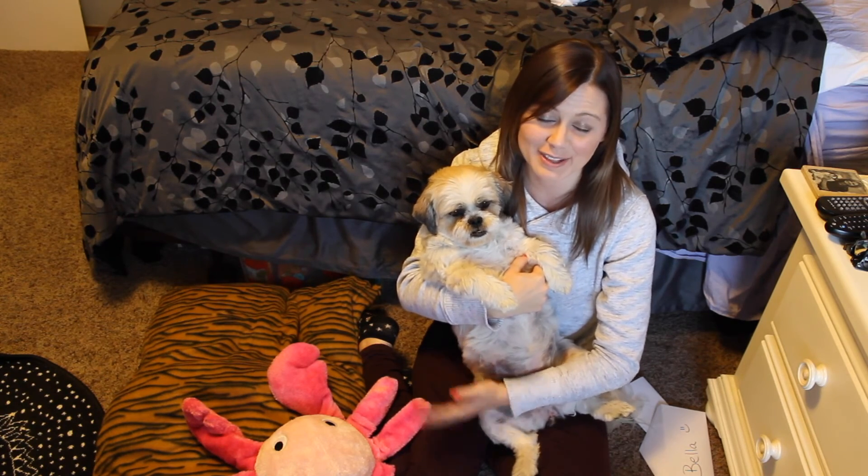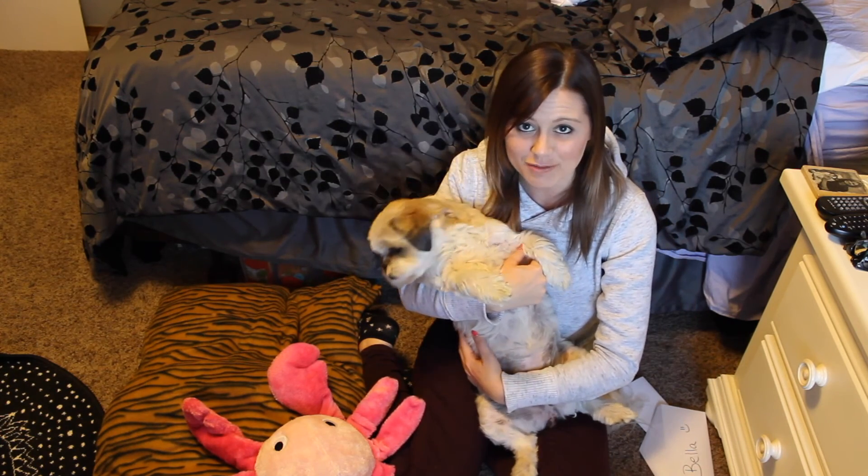I hope you guys enjoyed this unboxing of the PetTreater box. I will put all the info in the bottom bar, and if you want to see more videos of me and Bella, just give this video a thumbs up, and if you aren't subscribed yet, feel free to subscribe. Thank you guys so much for watching, and we'll see you all later. Bye!